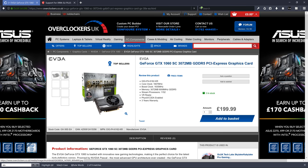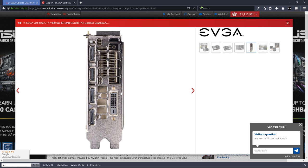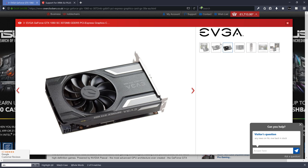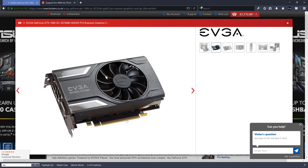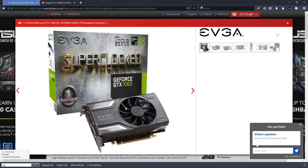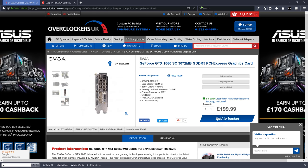This card has three DisplayPort and one HDMI, and one DVI. You can see it's a double-slot card — physically takes up two slots but only connects to one PCIe slot. Since we've got nothing else in those slots, we're fine. I'm going to go with this one so I can have the dual DisplayPort setup. Adding that to the basket.